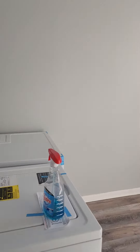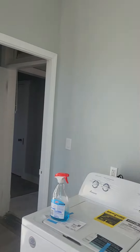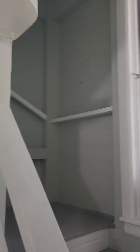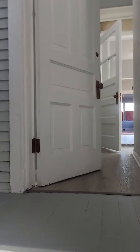Laundry unit. This is the rear door entrance. A lot of natural light there. And this is the first floor.